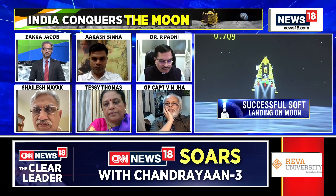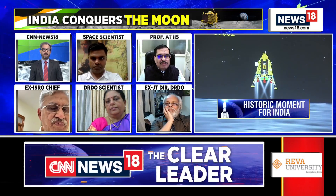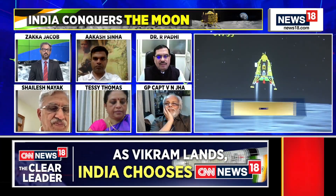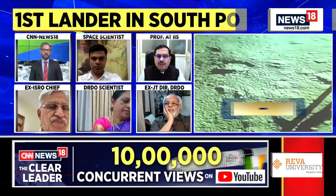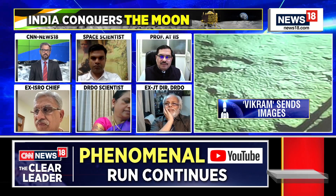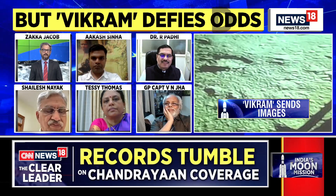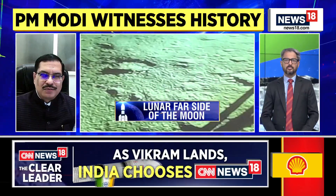As you rightly told, there are several sensors on the rover that will really collect a host amount of data. This has got an alpha particle X-ray spectrometer, it has got a laser-induced breakdown spectroscope as well, and it also has a spectropolarimetry instrument that can study the Earth from the moon basically. These are kind of interesting sensors and many of them have been developed in-house, which is very nice to see.